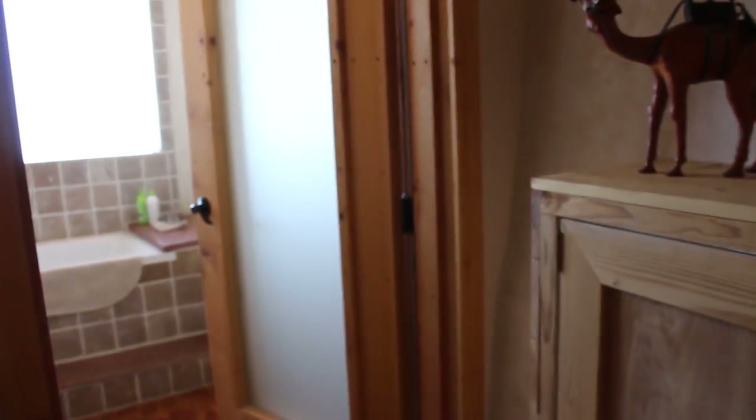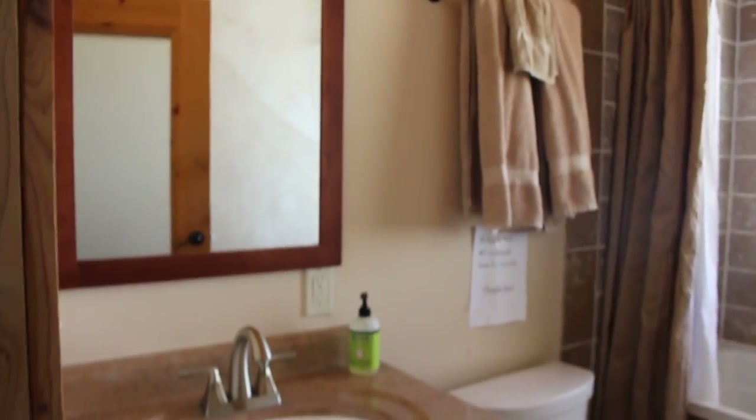The bathroom is huge and filled with natural light. The water pump was noisy, but really that's our only complaint about staying here.